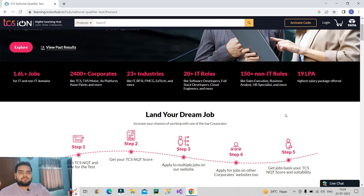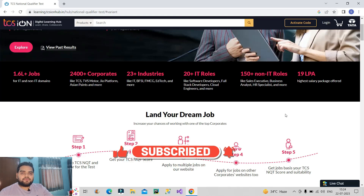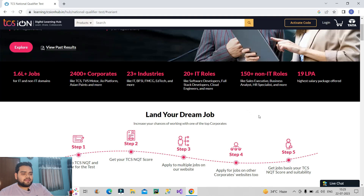If you're new to the channel then do subscribe and hit the bell icon to stay updated with all the coming useful videos. As you can see on the screen, I am on the official website of TCS IonHub which conducts this exam.